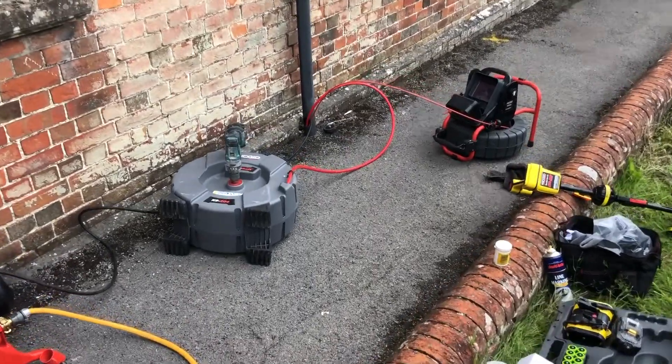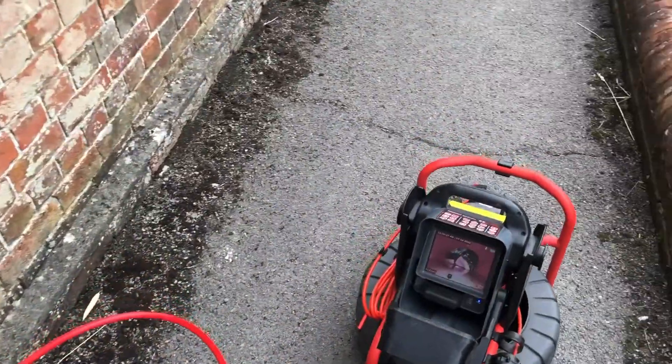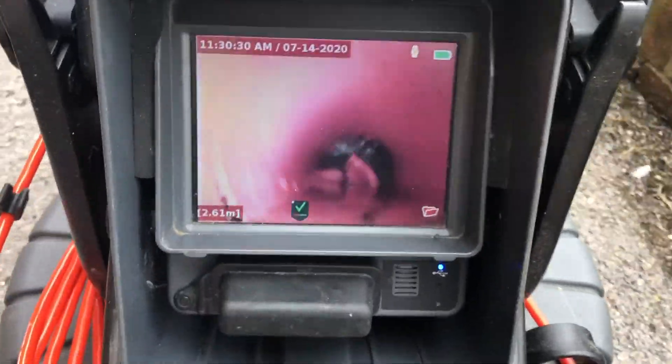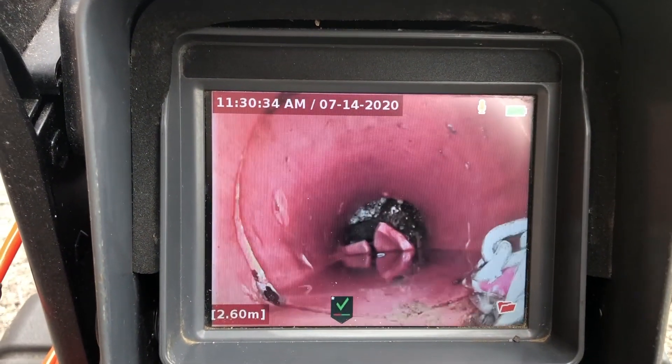I ran a few chains through there and cleaned it all out, and I just want to show you what we found, so I'm running a little bit of water through there now. Let's just bring this back a minute so you can see — you've got displaced joints across here as well.